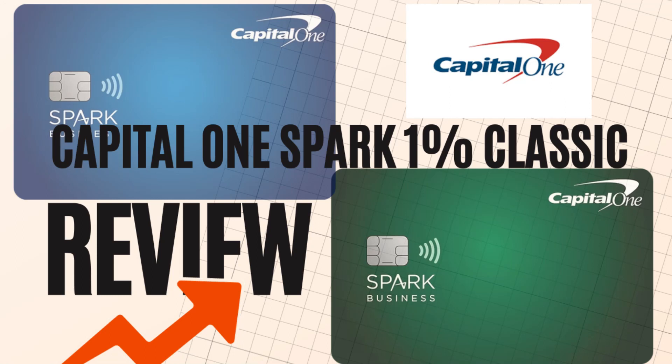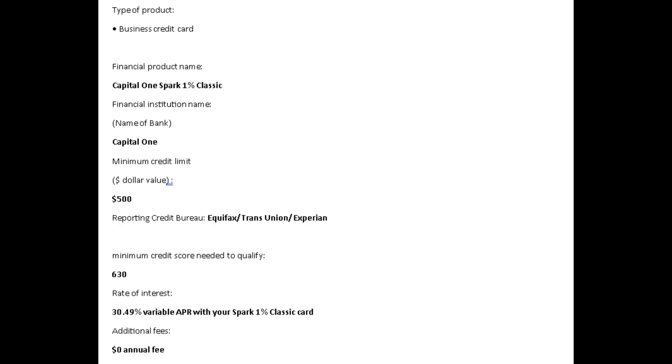Let's kick-start your business dreams with the Capital One Spark One Classic, where simplicity meets savings with style. Say goodbye to the complexities of business credit cards and say hello to the elegant simplicity of the Capital One Spark One Classic. It's not just a card, it's your straightforward partner in managing business expenses.